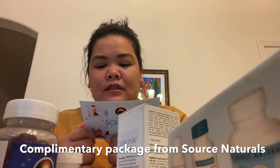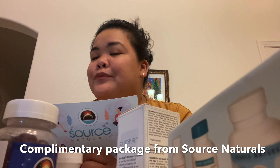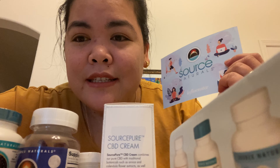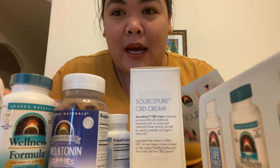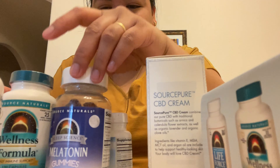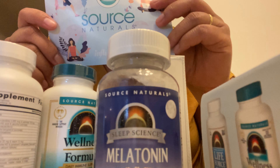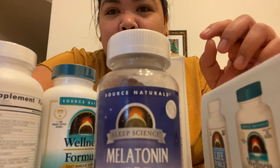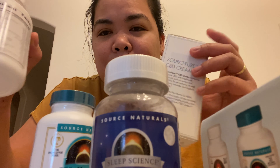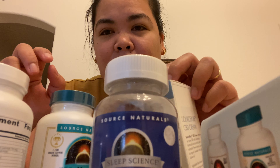You can find Source Naturals at Sprouts! This is all the products inside the package that I received today from Source Naturals. I'll try them and let you guys know.